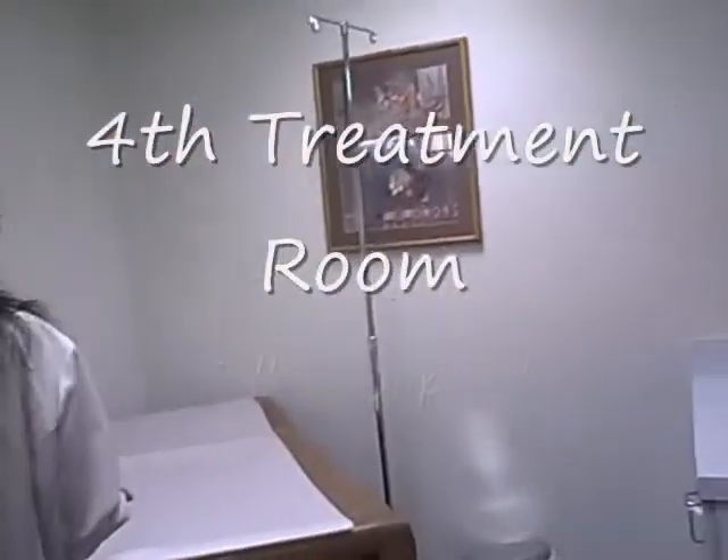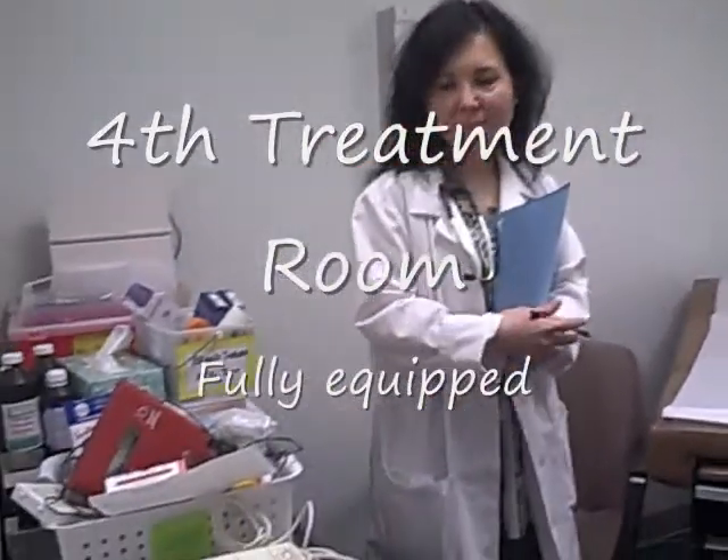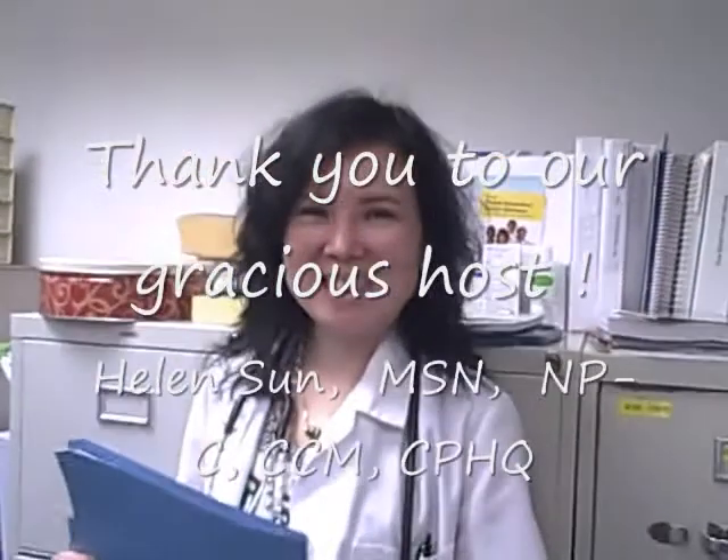This is another room — the fourth room is Western style, another treatment room. Because sometimes when there are many patients, we try to speed up so patients don't have to have a long wait.